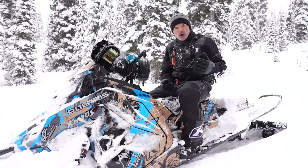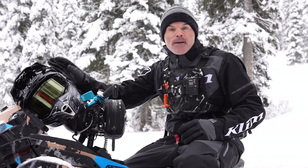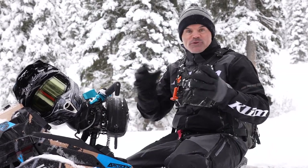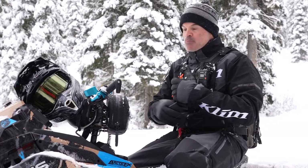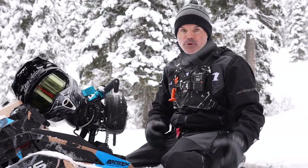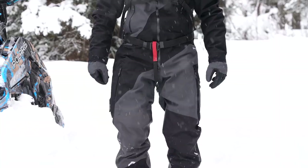A year ago I would have told you my favorite gear was by far the Klim F3 carbon helmet as well as the Klim Havoc boot. Both of those pieces are now just part of my every single day when I go out riding — they've proven themselves. They're lightweight, they're waterproof, they're warm, they're durable. Going into 2022, some brand new stuff from Klim.